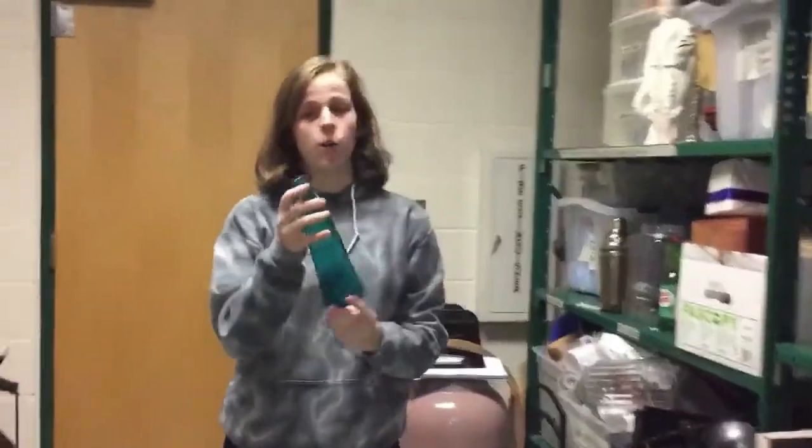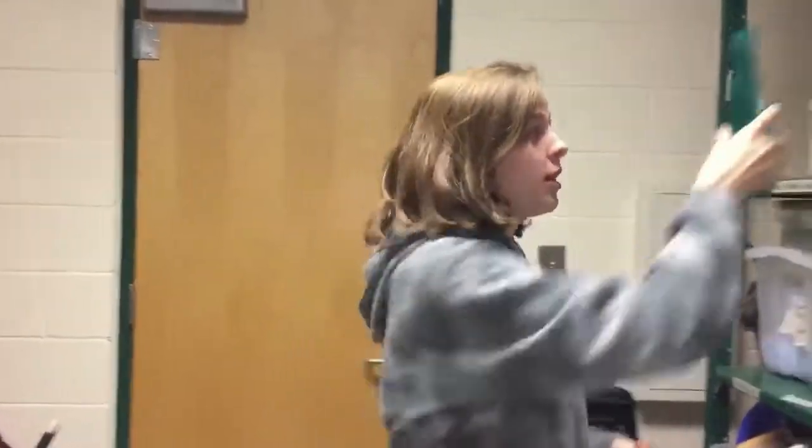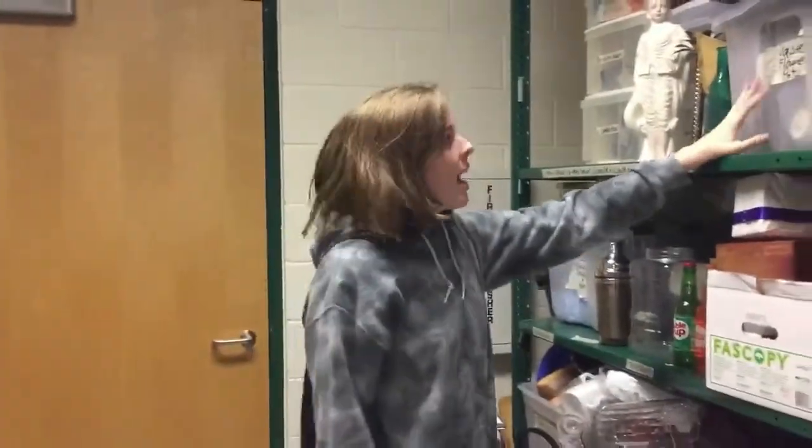Another thing is when you put stuff on stage — as you can see like this — this would not go on stage because it is glass. That is one important thing to remember: you never really want to put glass on stage, and we usually don't use glass props.